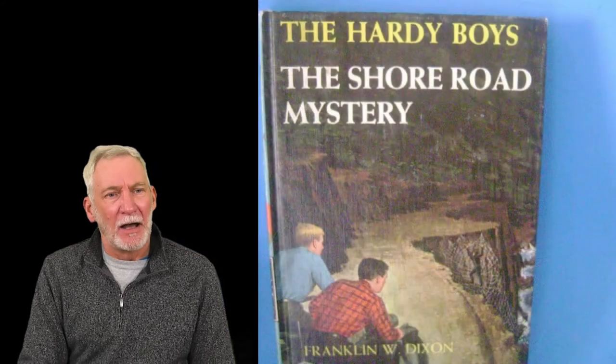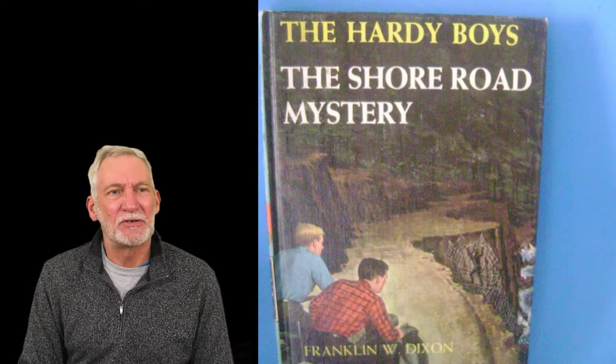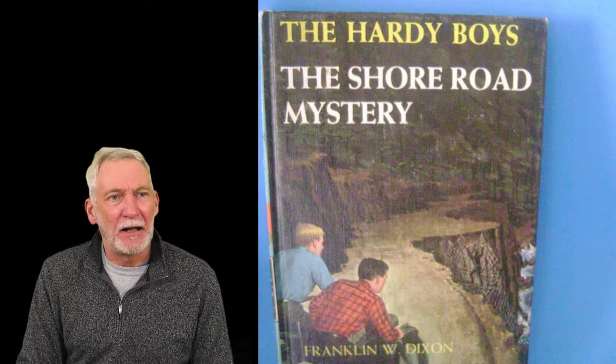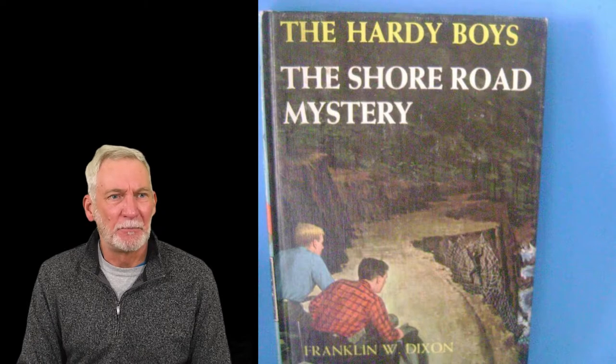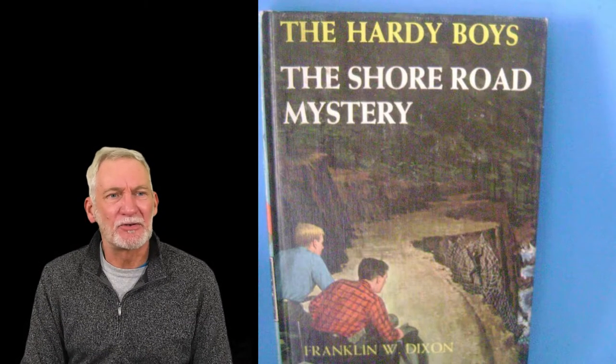It eventually became a museum, but this is where I got my first library card. I grew up in Egg Harbor Township and we didn't have our own library when I was a kid, so my mom would bring me here. And this is the first book I ever checked out: The Shore Road Mystery by Franklin W. Dixon. I recommend it and all the Hardy Boys books. I have lots of good memories of that place and all the books I read from there.